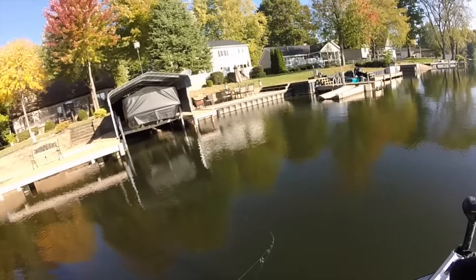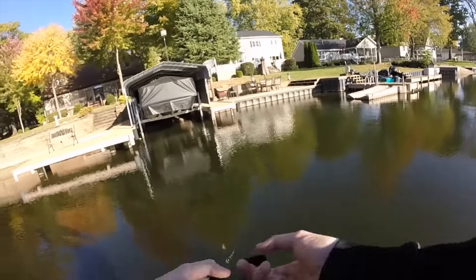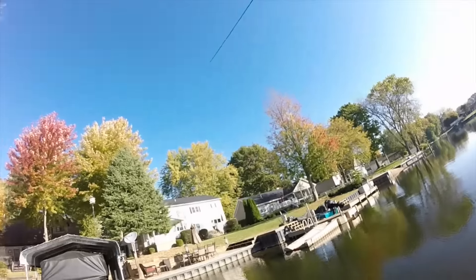Watch, wanna see me catch one? I'm gonna either catch one or get snagged, right? Right about now. Got one!